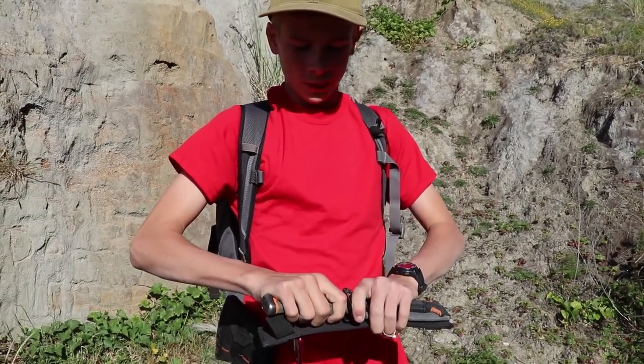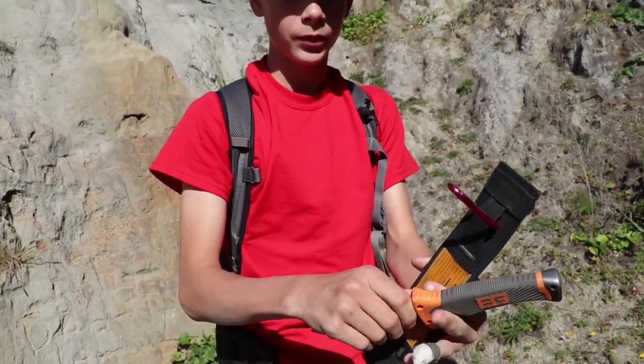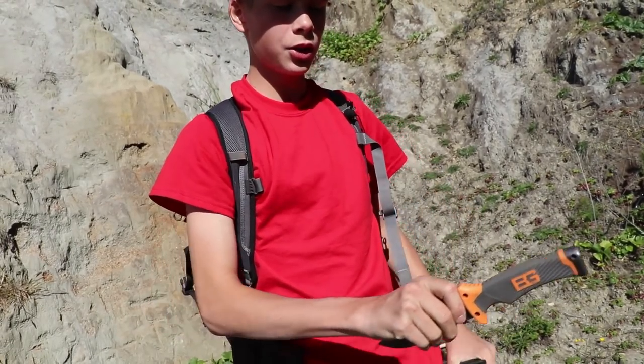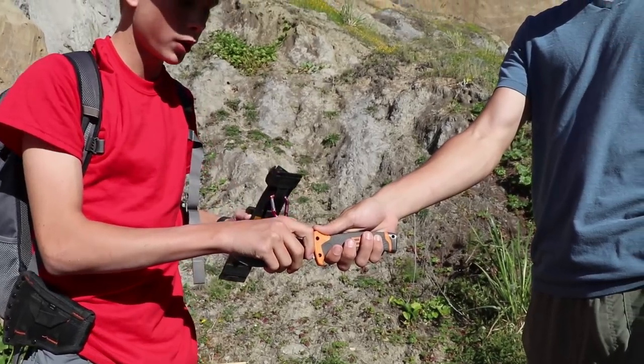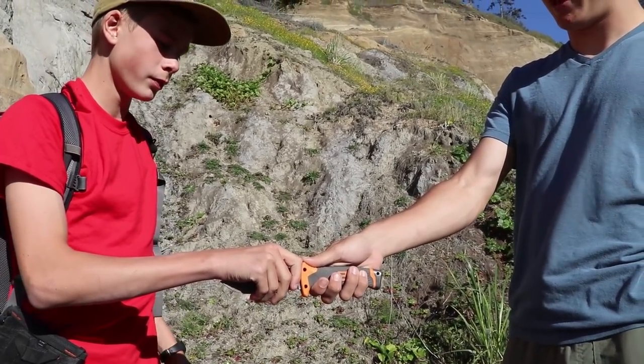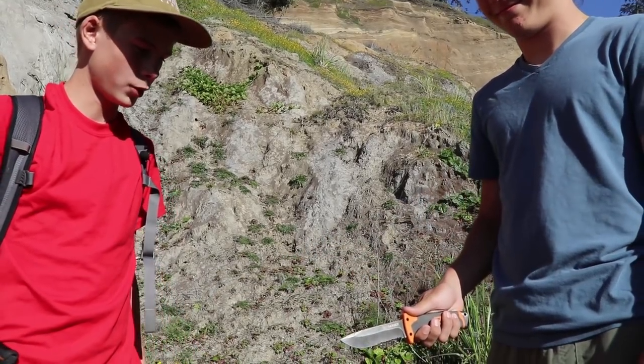Okay, the real way you actually pass a knife — no joking around — is you hold it by the very spine of the blade close to the handle, and you hand it to your friend and make sure he has a firm grip. Once he has a firm grip, he'll say thank you. Thank you. And then you just let go. You're welcome.